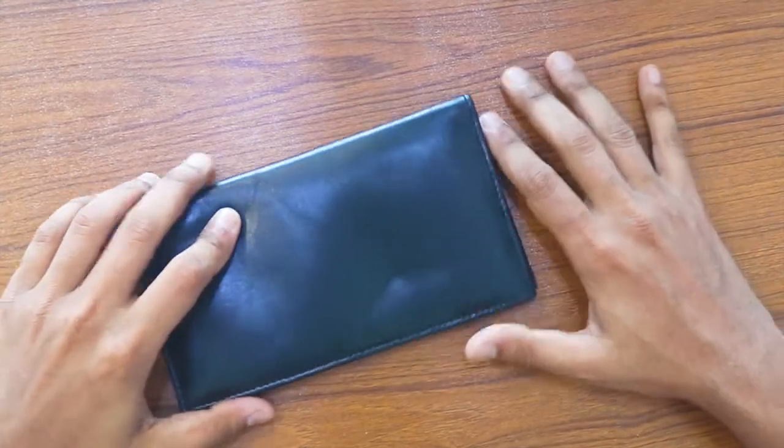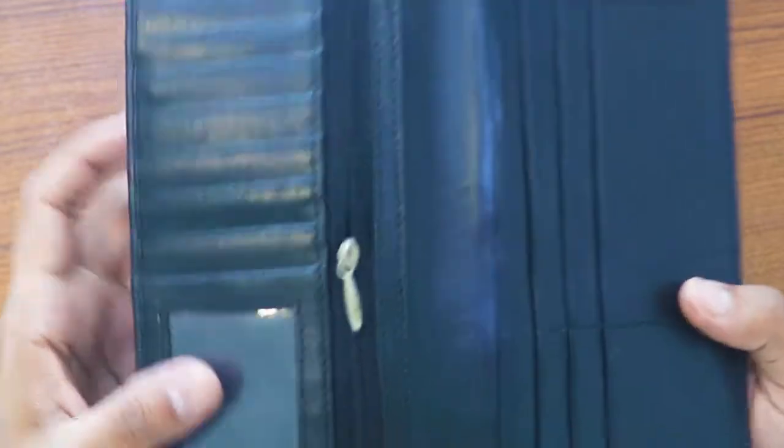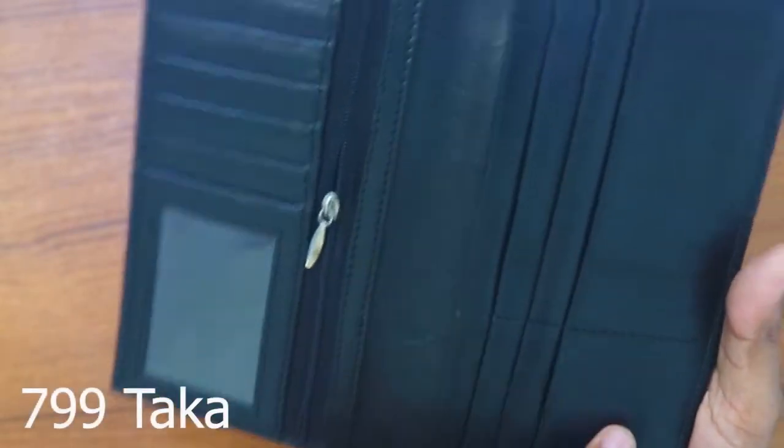First, we can see the Long Wallet. It has a black color. We can see how we have a chamber — we have a long box and we can see how we can see the art. We can make only one in the same part of it.